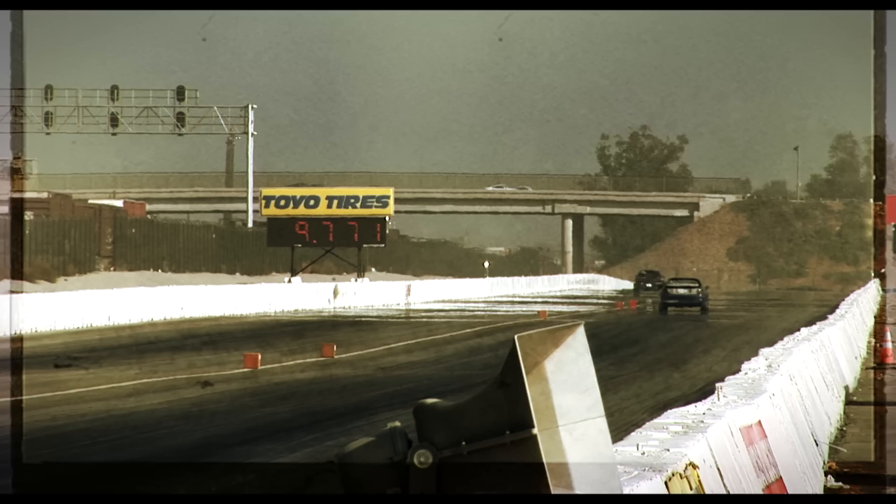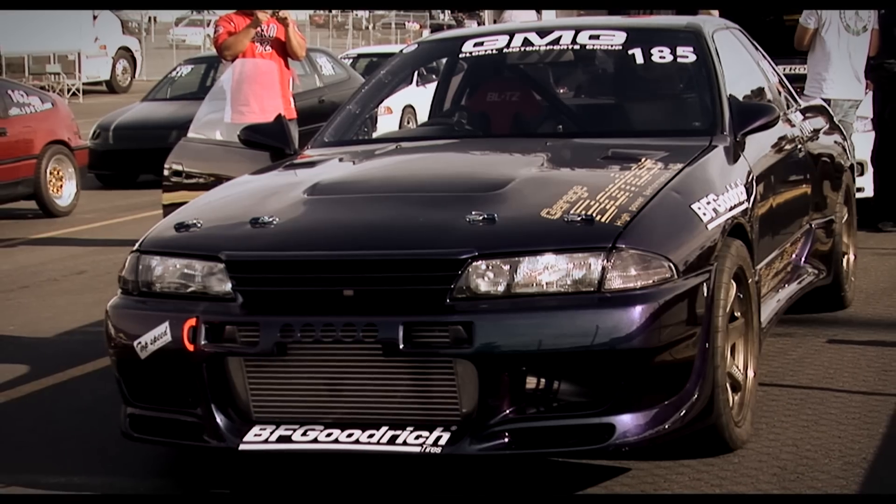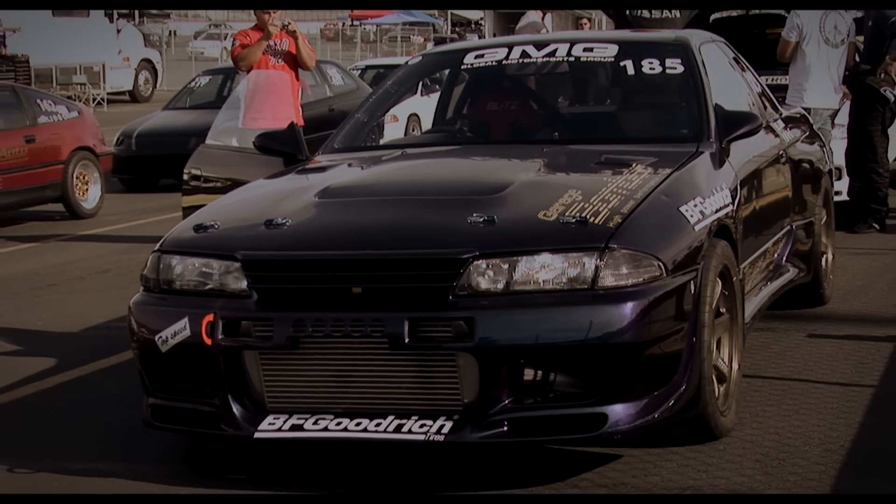That's right, you're reading it correctly — this GT-R runs nines on radial tyres with no nitrous and in a car that isn't that far removed from a road car. That's what the GT-R is all about.